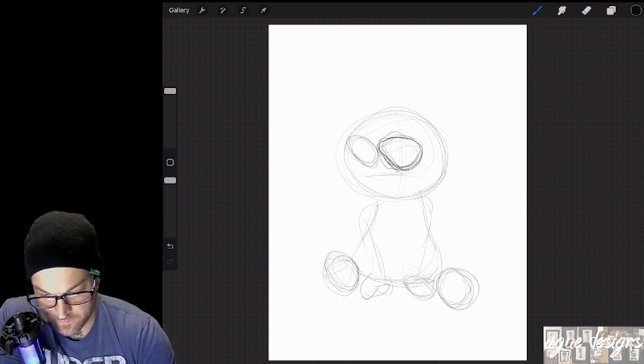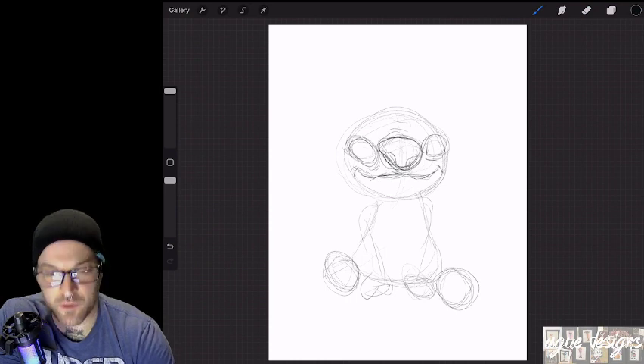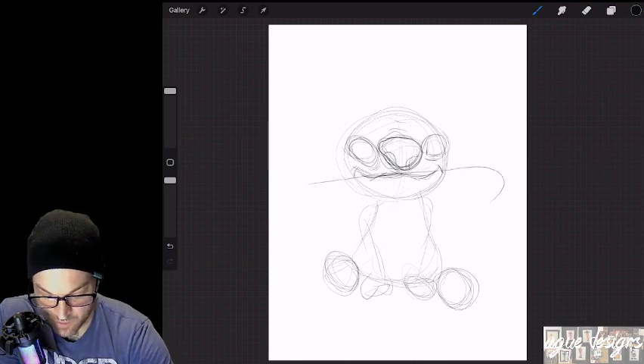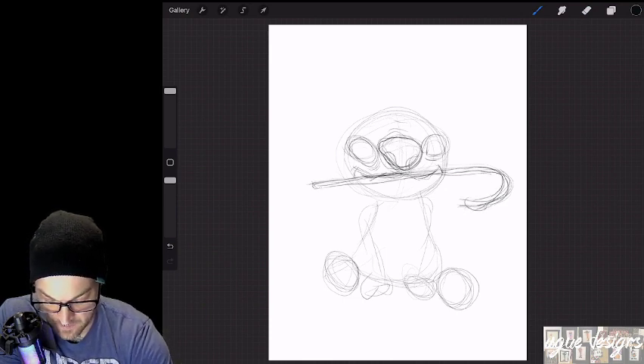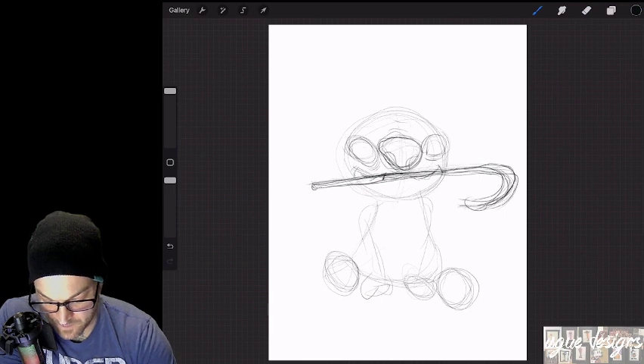My sketch layer is going to be pretty rough. I'll fix it when I get into the ink layer, as I usually do. Hopefully by now you can tell who it's going to be with those eyes and this nose. I'm going to be making him munching on a candy cane. I don't have any candy canes left from this last Christmas — I took them to work and kept eating them, so they're all gone.